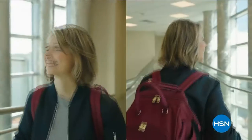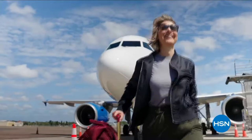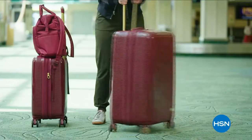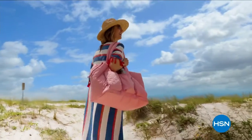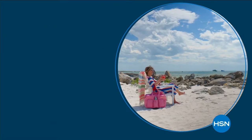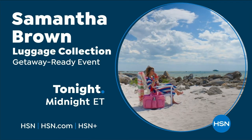Travel is one of the few things in our lives that marks a fresh start, a new beginning, a time for discovery. For every journey, your luggage should keep you both organized and in style. Don't miss Samantha Brown's luggage collection only on HSN and HSN.com.